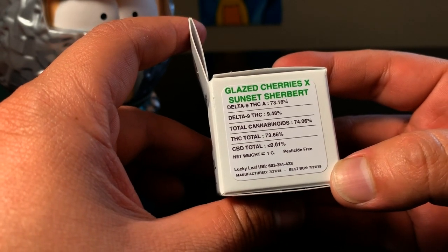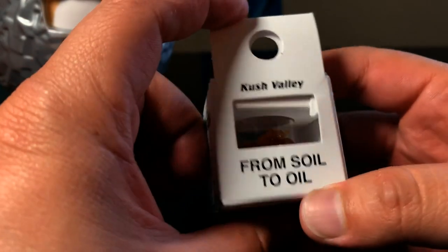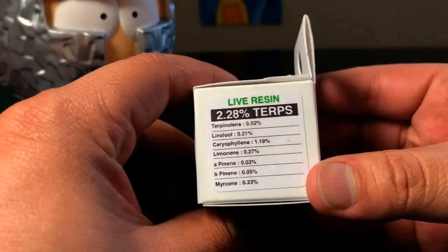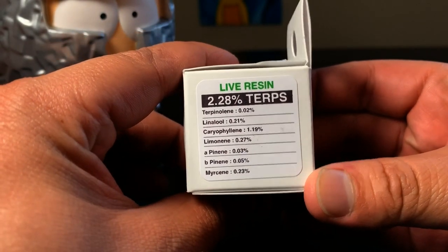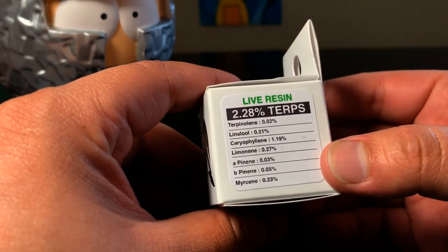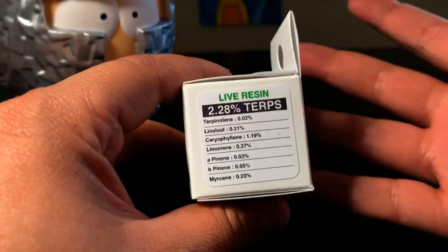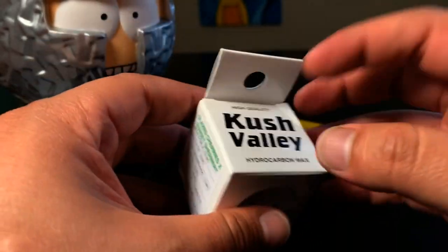CBD is less than 0.1%. This is a pesticide-free product. Let's flip over to the terpenes. This is a live resin, so I'm expecting a lot of flavor — it just looks amazing. Terpenes are the things that give you kind of the ride — they guide and dictate whether you have an uplifting or more of a couch-lock effect, or a hybrid. With that, we're going to go ahead and pop this open.